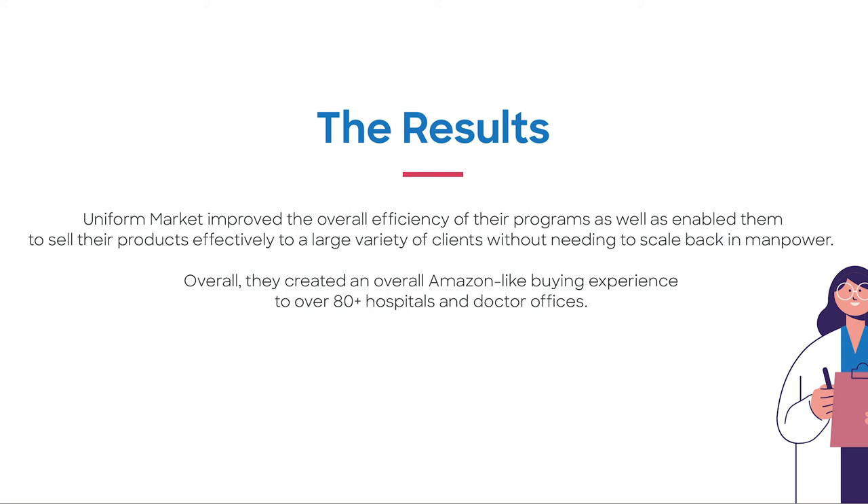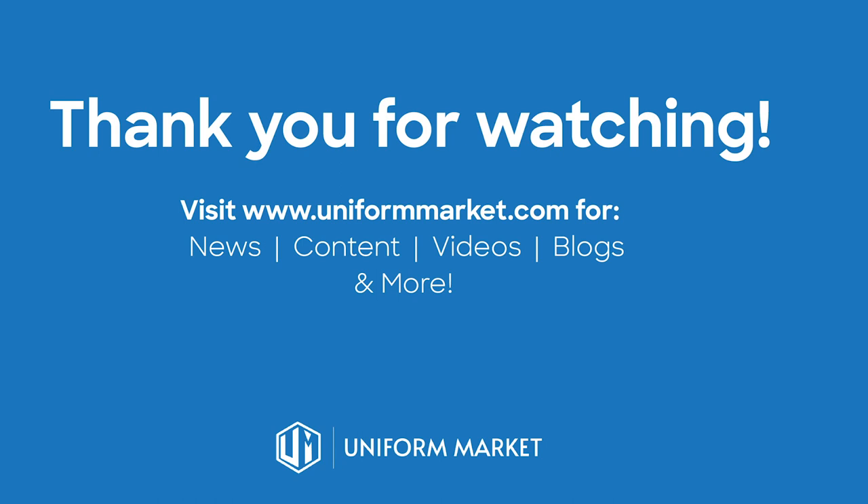With our help, they enabled workwear purchases across 80-plus hospitals, often at times consisting of multiple locations, different departments, and dress codes. Thank you guys so much for watching. For more information about our services, be sure to check out our website at UniformMarket.com and subscribe to our newsletter and our blog for all UM-related news, content, videos, and more.